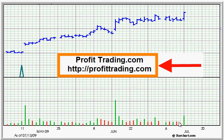Then there's sideways action here, and volume just kind of stays sideways too. And then today the stock made new highs on good volume. It doesn't have to be peak volume every time to mean that the stock is going to keep going higher.